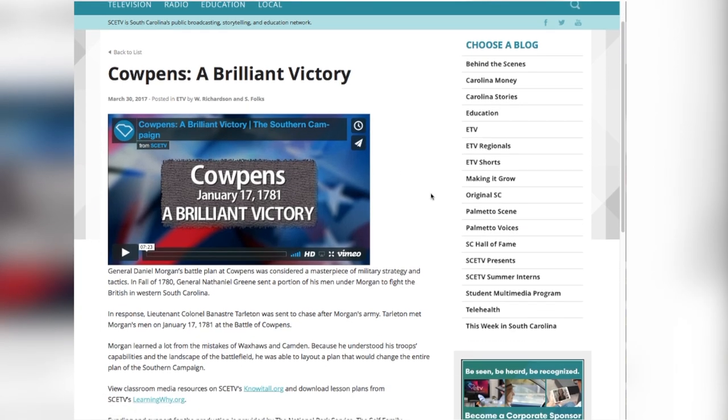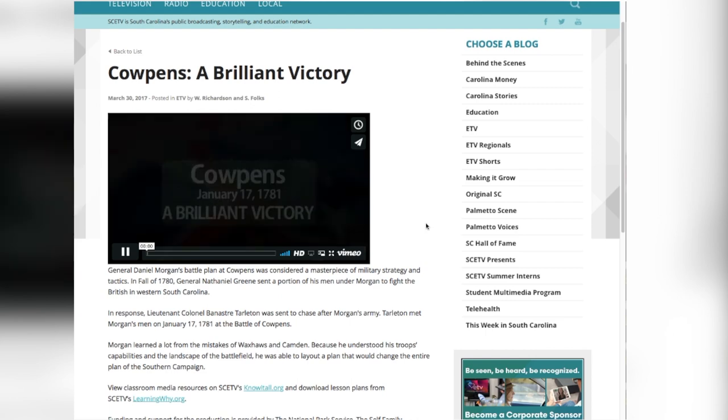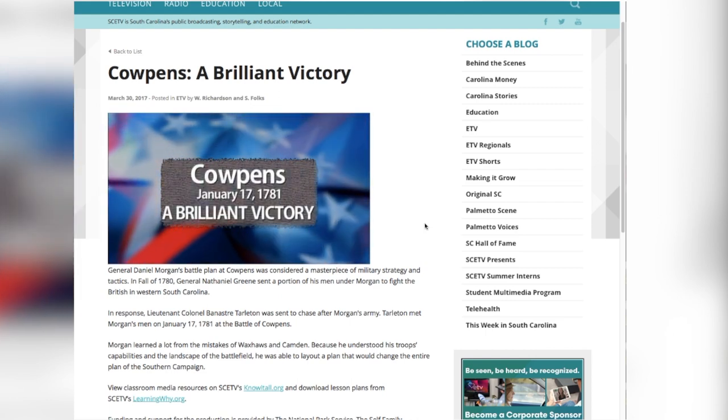There were some battles that were lost, there were some battles that were won, but the ones that were won went a long way into turning the Southern Campaign into an important part of winning the American Revolution.